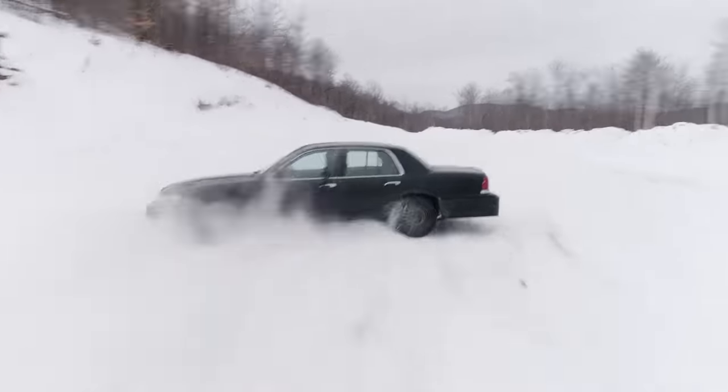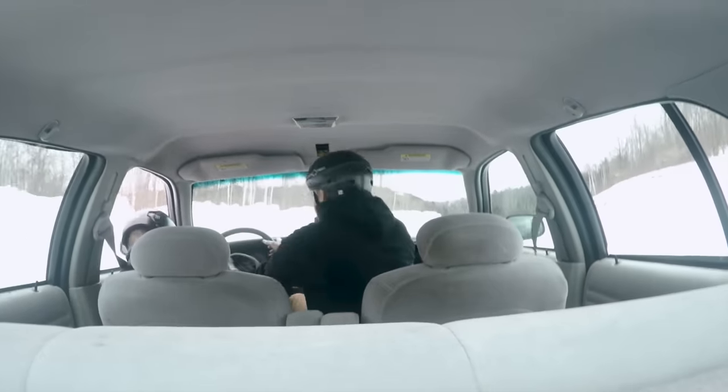Any of this pit maneuver stuff, J-turns, and high-speed backing — if you're using any of those skills, you've done something probably really silly or just gotten into a hornet's nest of trouble all of a sudden.